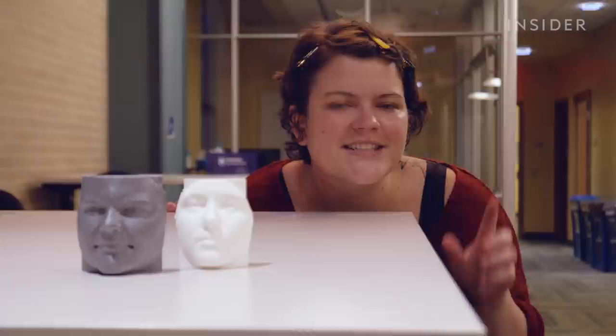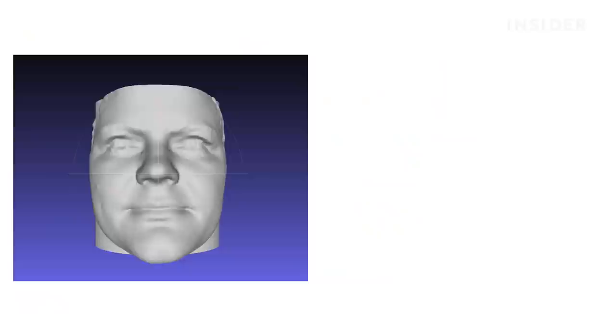This gray 3D-printed face is my actual face, but this white one is based solely on my DNA. That's not what I expected at all. It's not an exact match, to say the least.